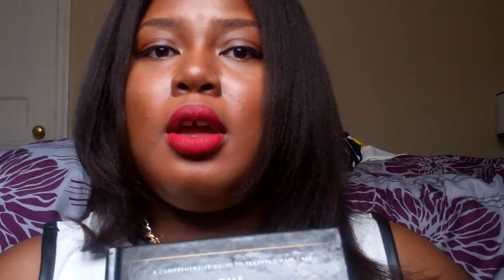Understanding your ingredients is very important when you're on a hair journey. Understand what proteins are, what type of alcohol should be in your products, and what types of oils are in your products. A good way to learn this is through the book 'The Science of Black Hair Care.' I learned a lot about ingredients from this book. It's very important because a lot of ingredients in our products can be cancerous and cause problems.